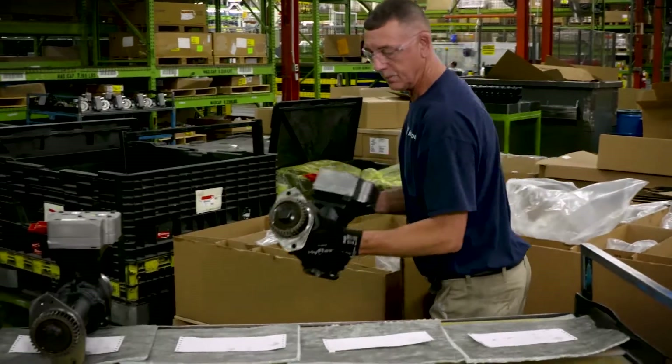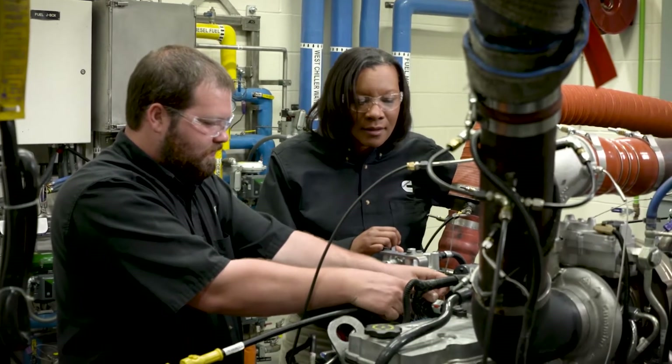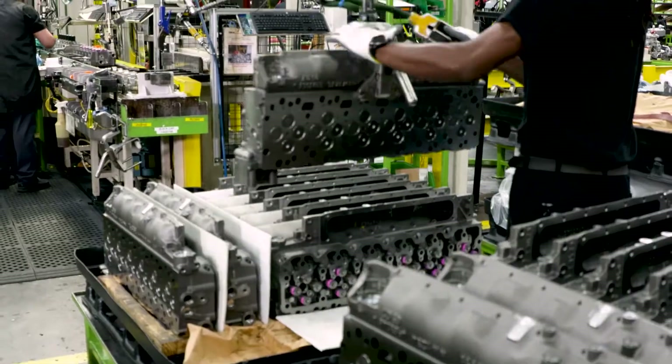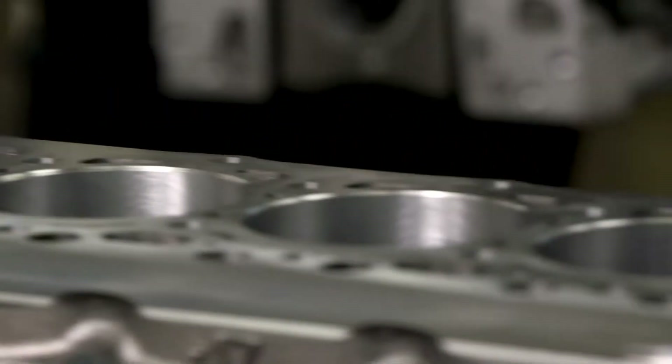At RMEP, quality control starts with a global supply chain made up of certified suppliers producing parts to Cummins' exacting specifications. Every production engine goes through hot tests to make sure it meets all the performance specifications we advertise. We do emissions audits here in this lab to verify that the engines going out the back door are emissions compliant, so anytime the EPA wants to conduct an audit, we know that we will pass.